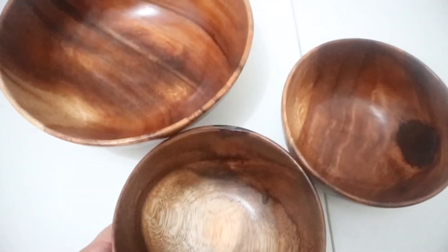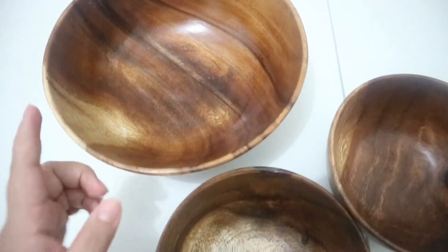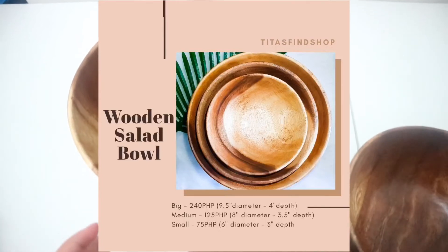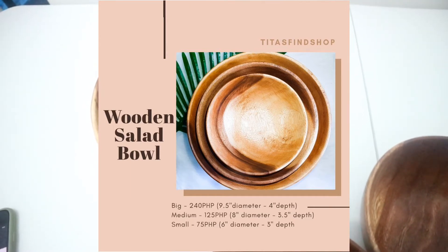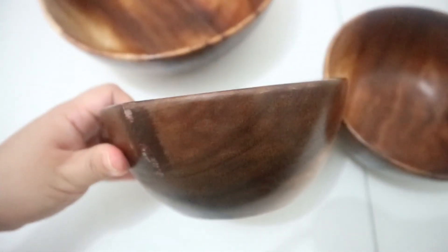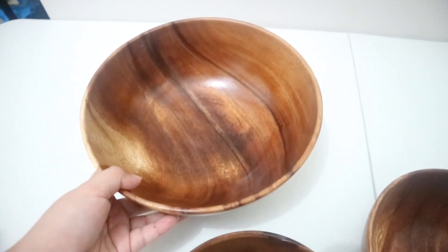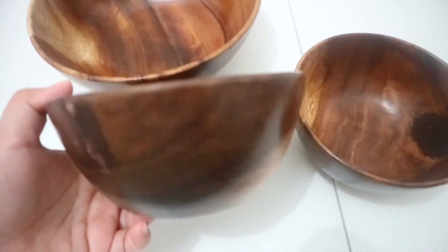The fifth item I got is their wooden salad bowl. It comes in three sizes. The biggest is 9.5 inches in diameter and 4 inches depth, which costs 240 pesos. The medium is 8 inches in diameter and 3.5 inches depth, at 125 pesos each. The small is 6 inches in diameter and 3 inches depth, at 75 pesos. You can put soup or salad in these. The large size is very spacious, and the small is just the right size.